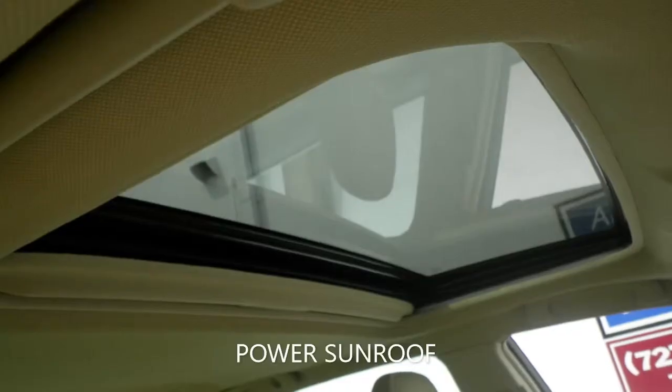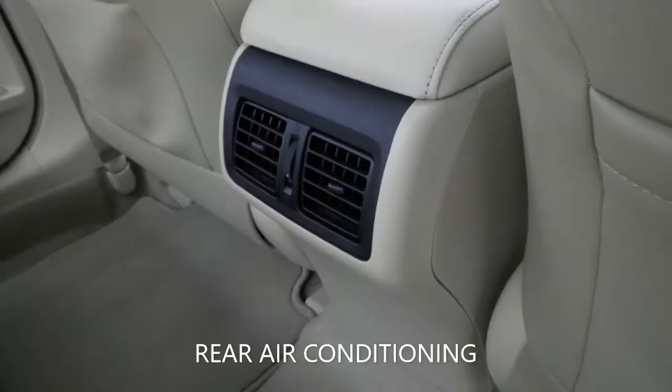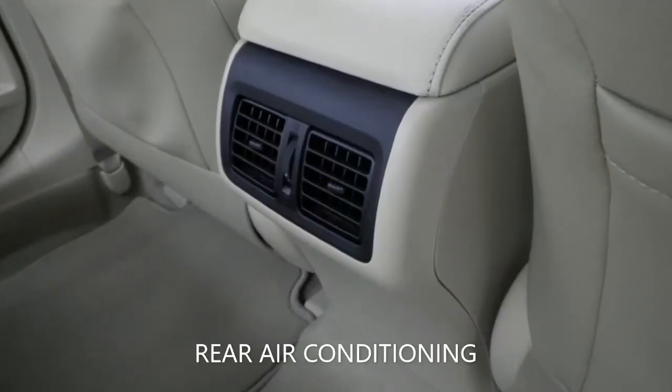This Camry is still under the factory drivetrain warranty, and extended warranties are available to give you peace of mind for the road ahead.